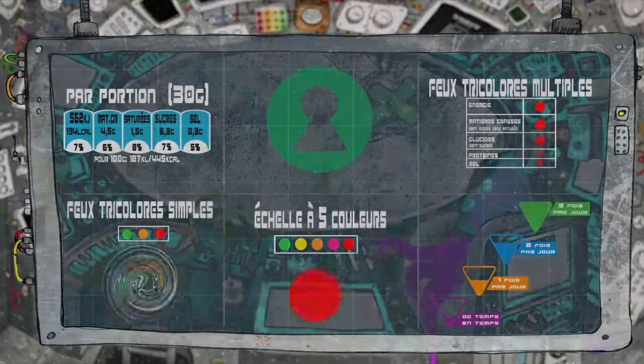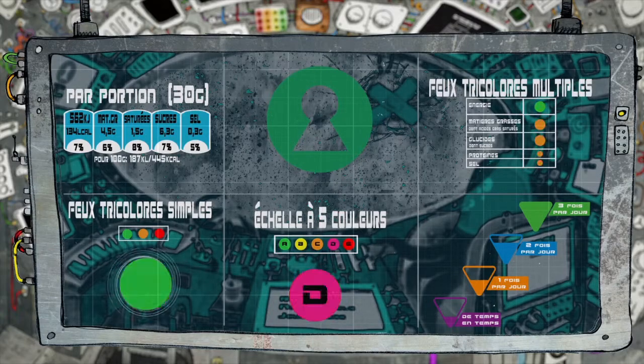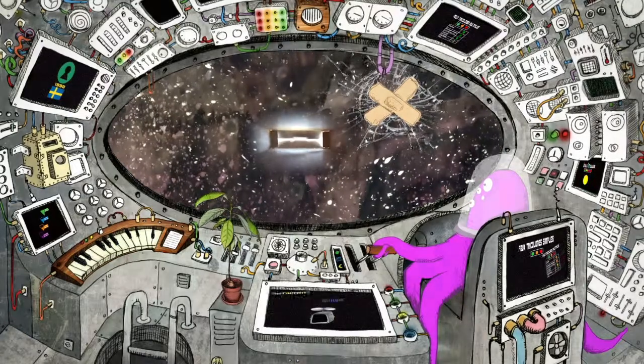De nombreuses initiatives ont donc vu le jour ces dernières années, et ont nourri le débat sur l'information nutritionnelle sur les produits alimentaires. Les principes sur lesquels reposent ces systèmes d'étiquetage sont très divers.